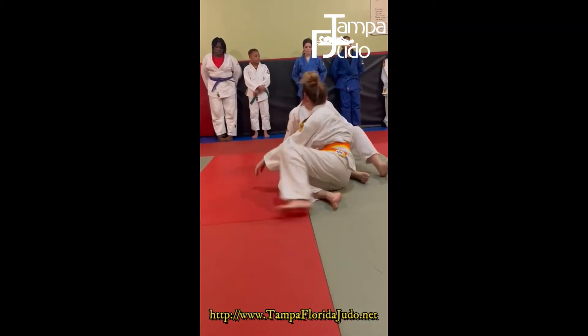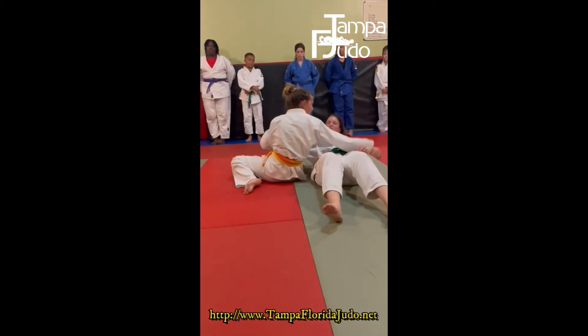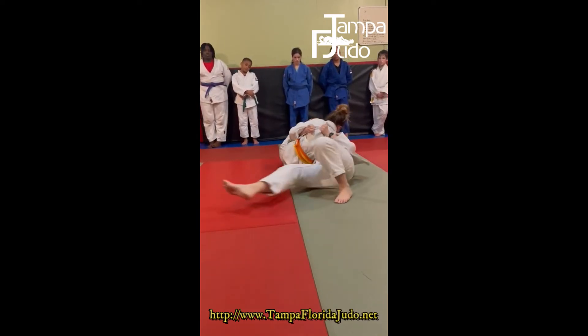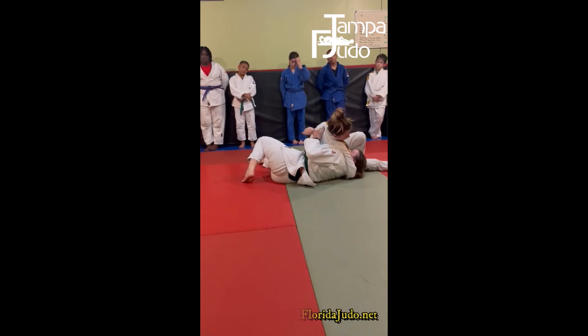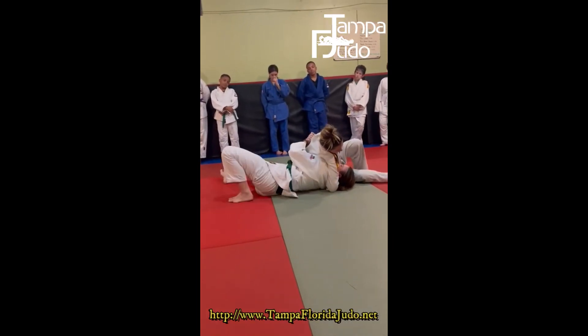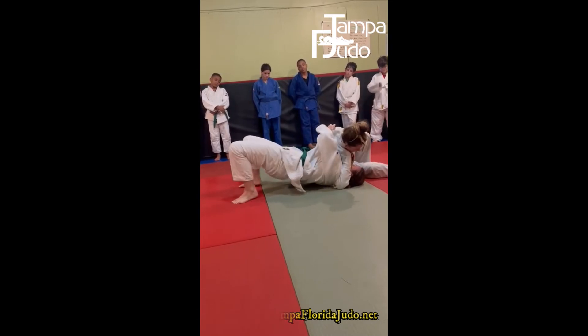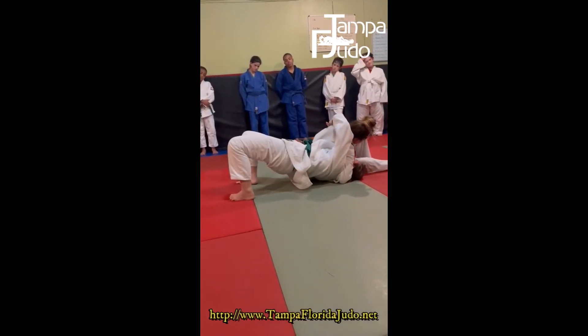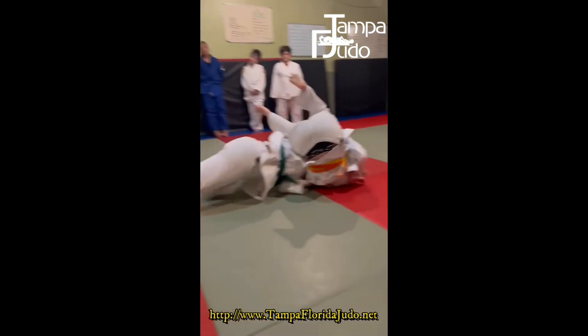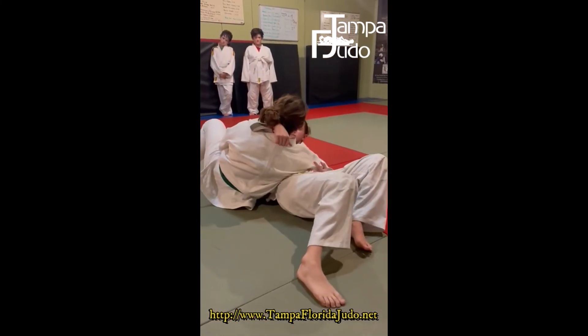The next one: same thing — plant, shrimp, she's going to walk towards her, Katie walks away. She's going to push, she can't get out, so she's going to put her hands together, bridge hard to the corner. Katie's stopping her, so she's going to keep her hips up and roll over her shoulders. Boom — and go to Kizuri Ketsukatame. Beautiful.